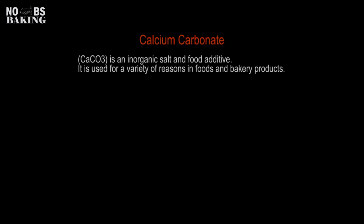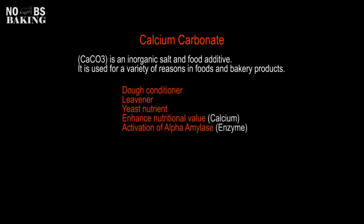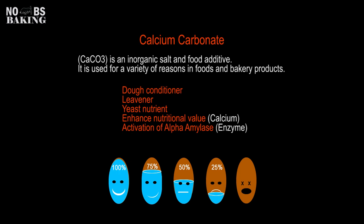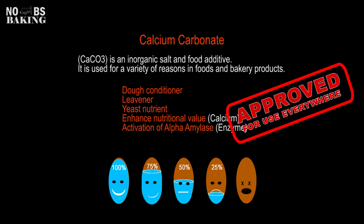Calcium carbonate is common to see on bakery product labels across a broad spectrum of items. The vast majority used in food applications is obtained from marble stones, and another natural source is eggshells. Besides benefits such as conditioning, leavening, and acting as a yeast nutrient, calcium and magnesium ions increase yeast's resistance to dehydration — much like how dehydration affects the human body's normal functions.